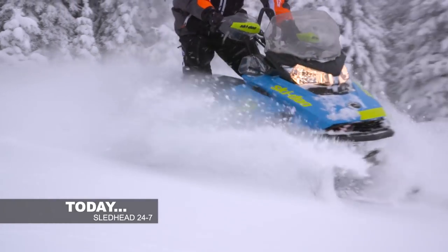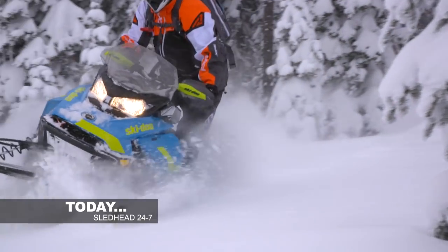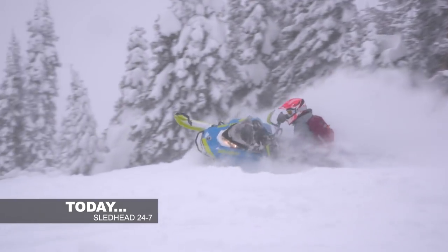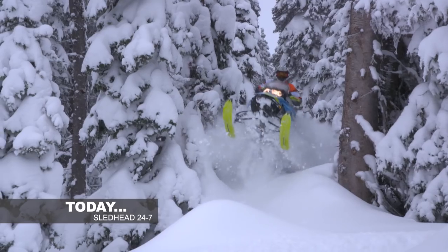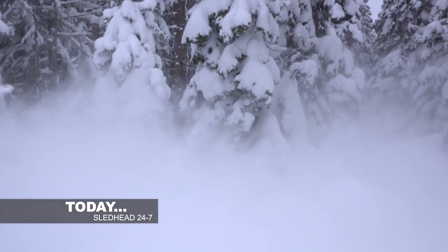Today on Sledhead 24-7, our team of test riders are ready to put the Skidoo Renegade Backcountry X through some no-holds-barred testing at 10,000 feet. Get ready to ride, rate, and review in the backcountry of Montana.